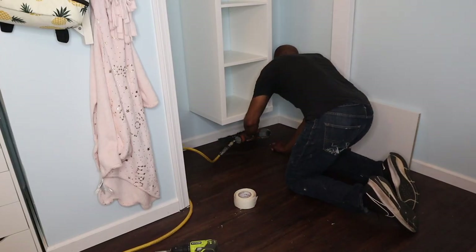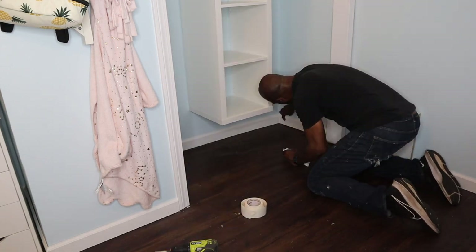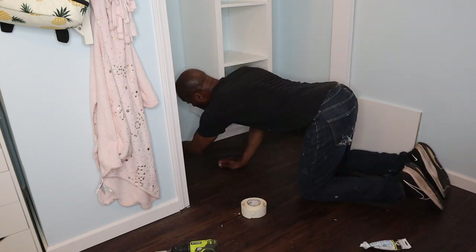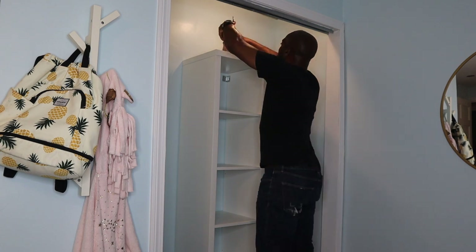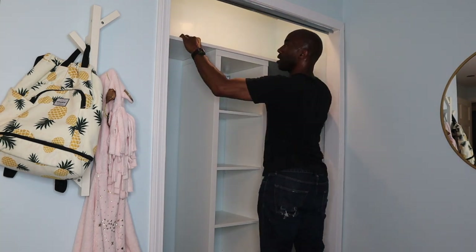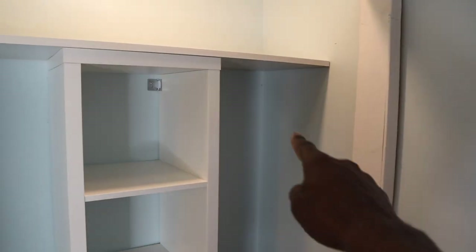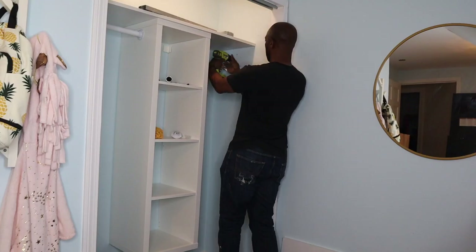I went out and purchased some new baseboarding to dress it up, and I'm really happy with how it's coming out — it looks really good. Before applying the top shelf, I put on an adhesive silicone and let that dry for about eight hours before putting anything on it. Then I got ready to install the brackets and rods on the left and right sides.